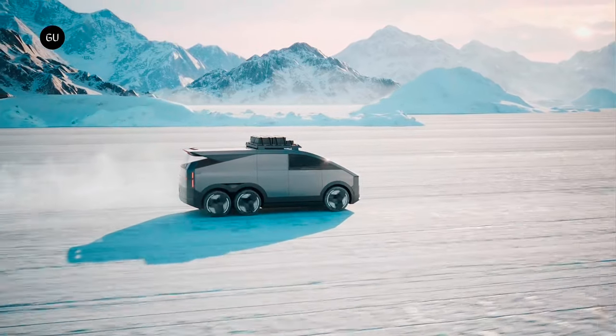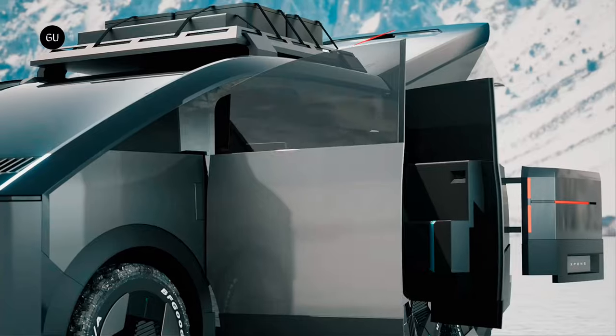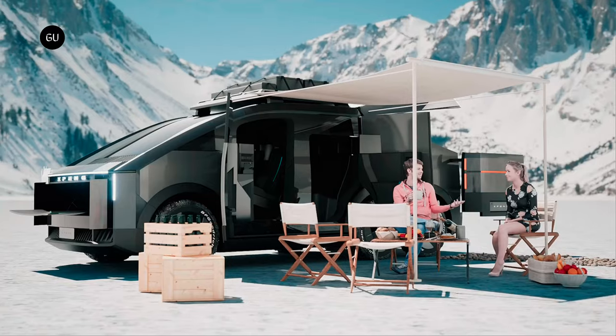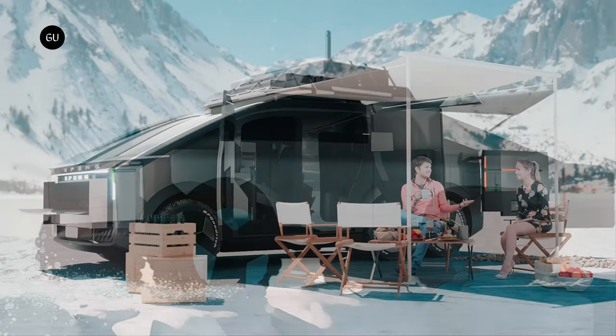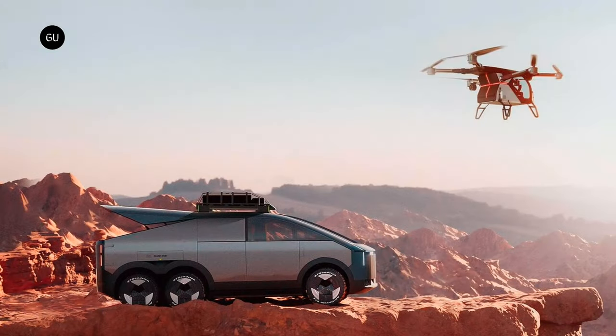Xpeng's land aircraft carrier, as the name suggests, is a massive beast of a vehicle that looks like a cross between a futuristic SUV and an alien spaceship. Its sleek and aerodynamic design screams both power and precision, exuding a sense of adventure and freedom that is simply irresistible. But the land aircraft carrier's appearance is just the tip of the iceberg — what truly sets this vehicle apart is its ability to transform from a conventional electric SUV to a full-fledged flying aircraft.